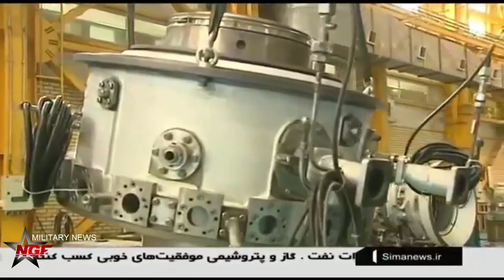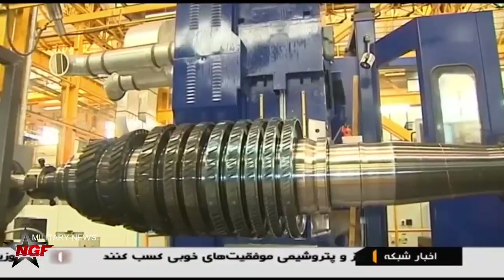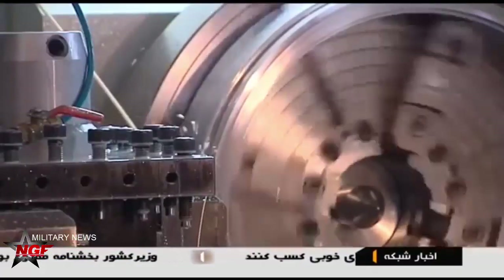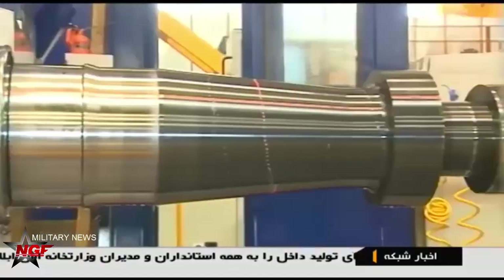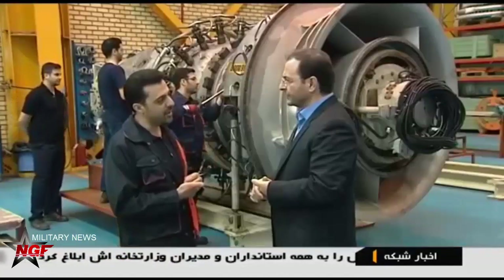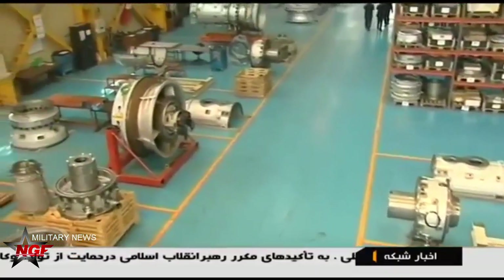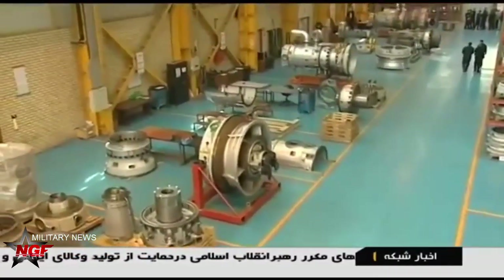This 82.5MW turbine rotor, manufactured by Iran Power Plant Repairs Company, has saved the country over 550 billion rials (about $13 million). Previously, importing the mentioned rotor would have cost nearly 900 billion rials (about $21.4 million), while the domestic production cost has been reported to be only 350 billion rials (about $8.3 million).